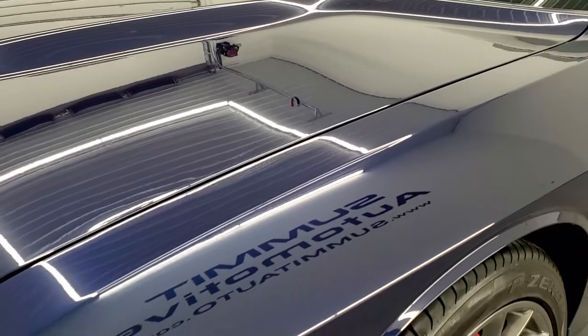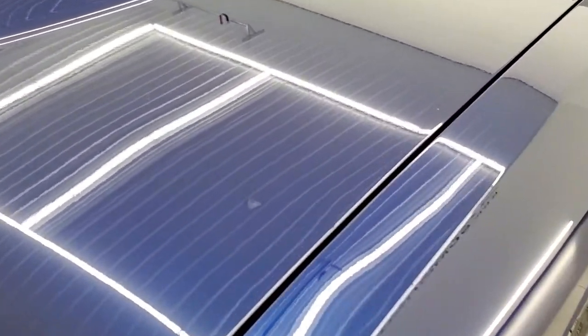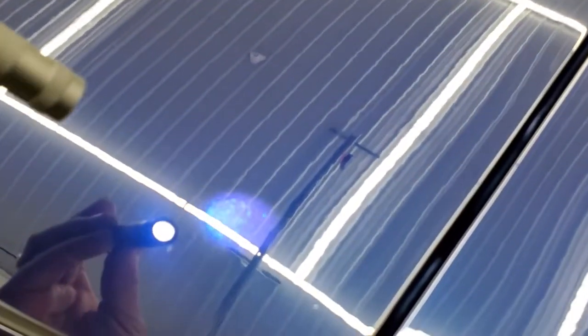The front fender is in nice shape. I didn't see any dents or dings on it. Jazz Blue, one of my favorite colors, it has a lot of metal flake to it.